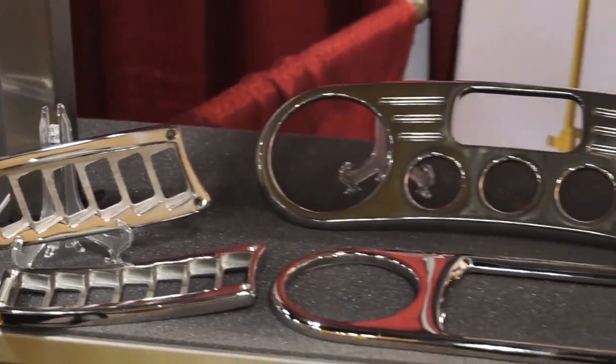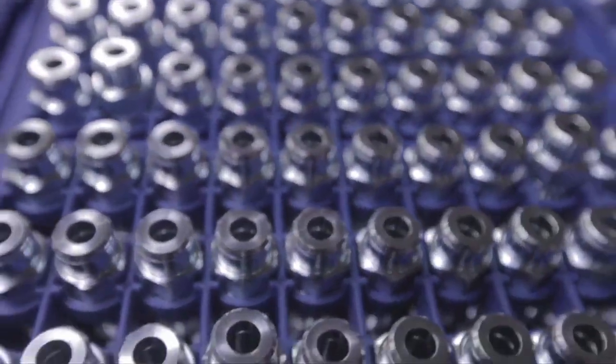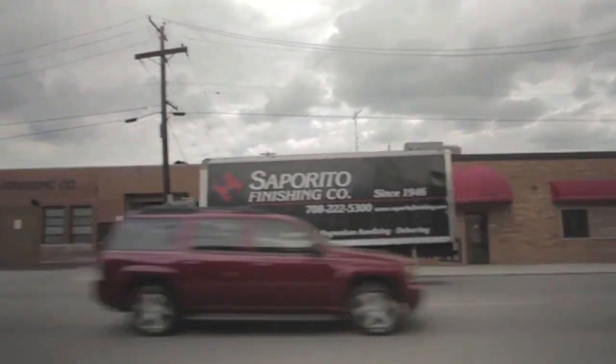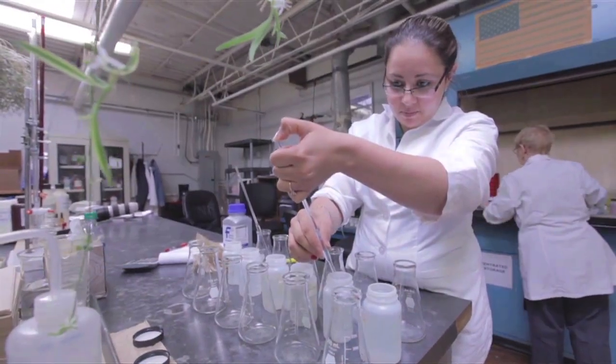The fact that we do so many different finishes is really a big advantage. There are a lot of people that may require anodizing, zinc plating, cadmium plating, and electroless nickel plating — and we do it all. So we're a one-stop shop. It helps for a guy to be able to load a truck with parts and not have to send them to five different people to get those finishes done.